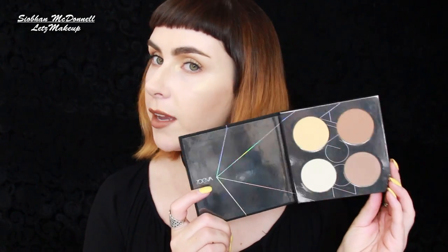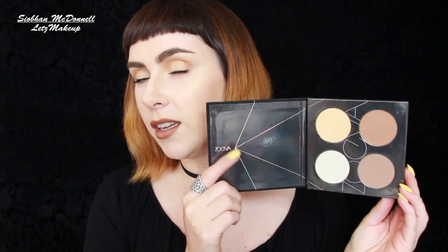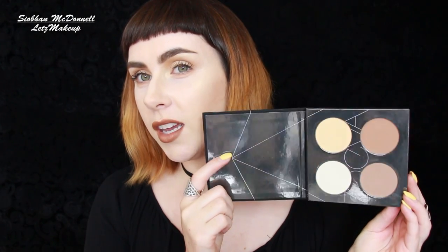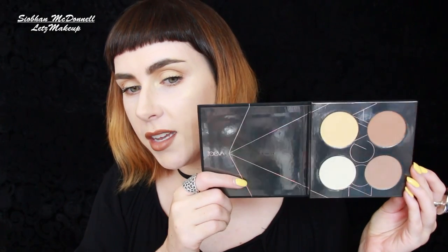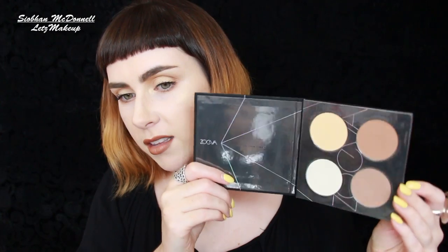Welcome back! Today's video is all about these gorgeous products from Zoeva - part of the growing Spectrum range. We have a new Contour Spectrum palette; just look at the packaging - it's stunning, quite futuristic looking with a hologram finish on the lighter lines so it changes colors in the light. The outside of the palettes has a gorgeous rubbery suede feel, really expensive feeling despite being cardboard, which is the best of both worlds - lightweight enough to travel with.